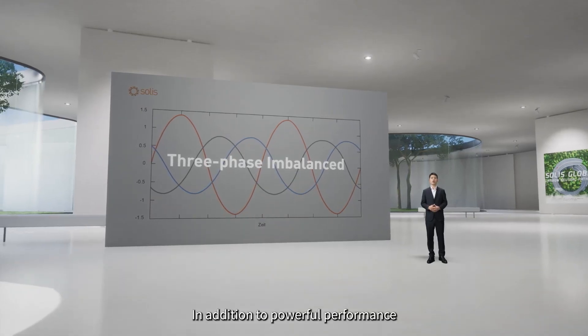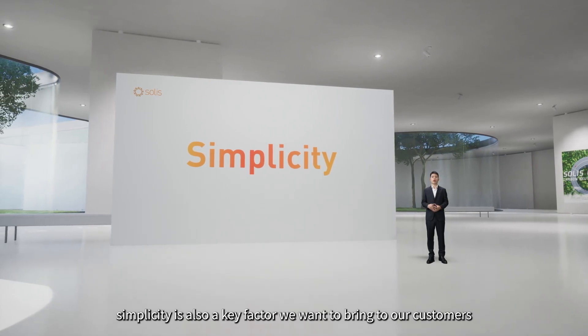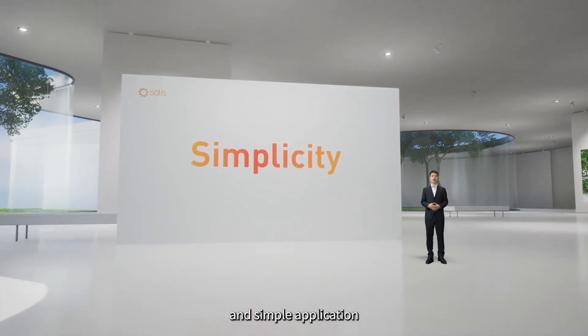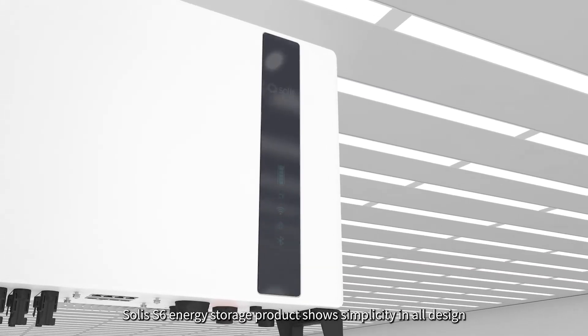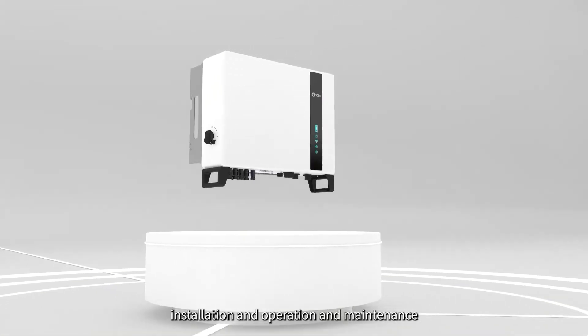In addition to powerful performance, simplicity is also a key factor we want to bring to our customers. Simplicity means both simple products and simple application. The SOLIS S6 energy storage product demonstrates simplicity in all aspects of design, installation, and operation and maintenance.